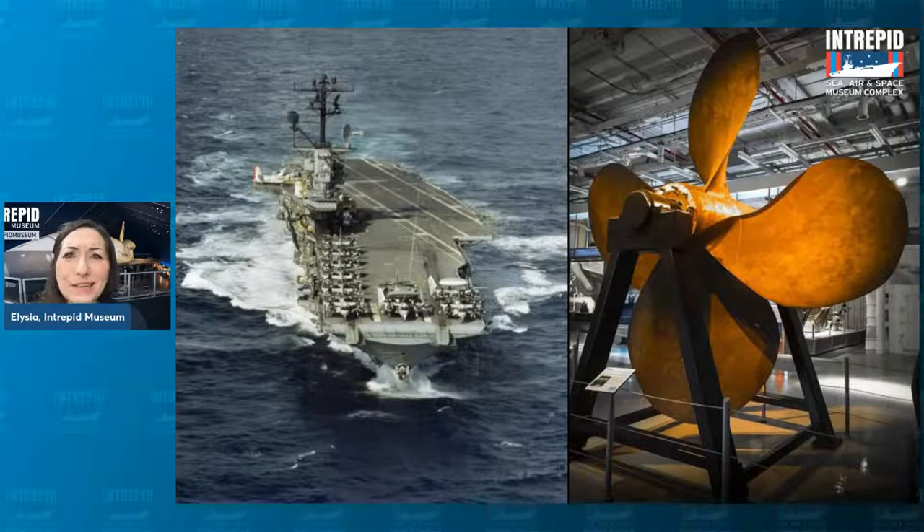Sometimes visitors get a little confused and wonder: why are you a sea, air, and space museum? What's that space part all about? We are a sea museum because we are a naval ship. In fact, one of the four propellers that pushed the Intrepid through the water is now on display inside the museum if you want to see it.